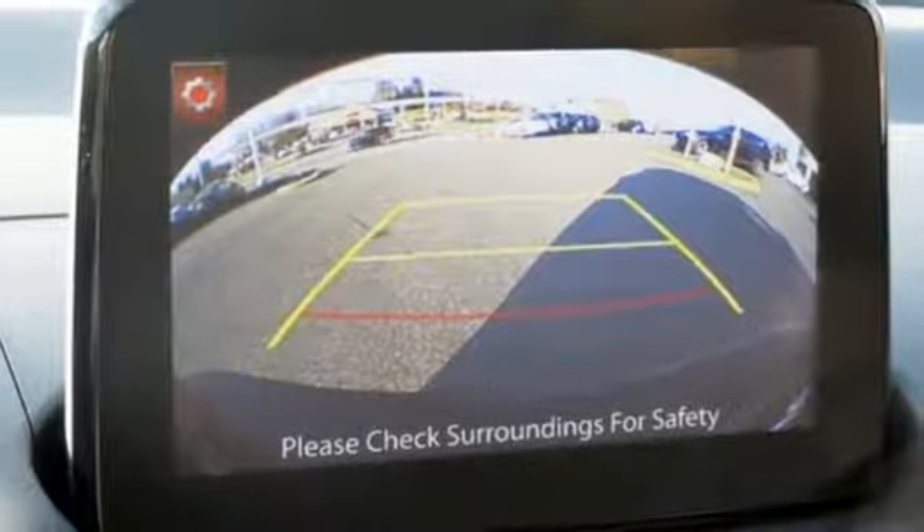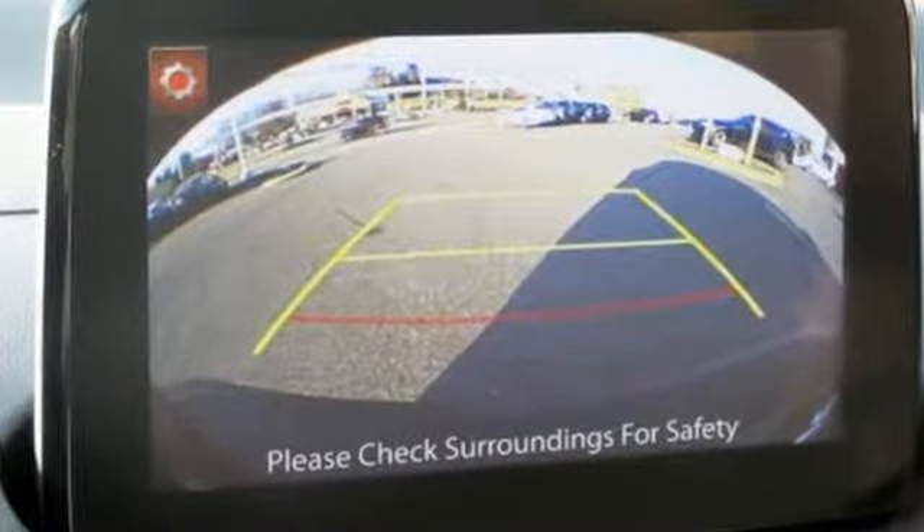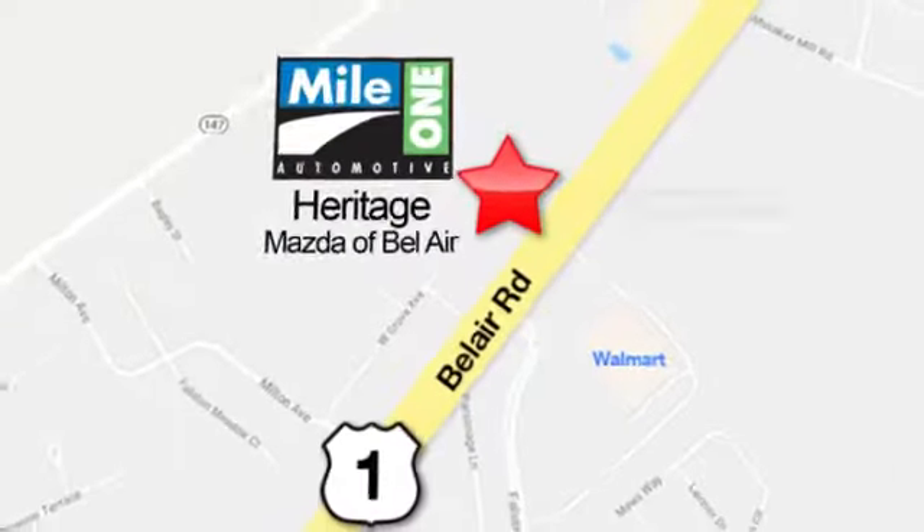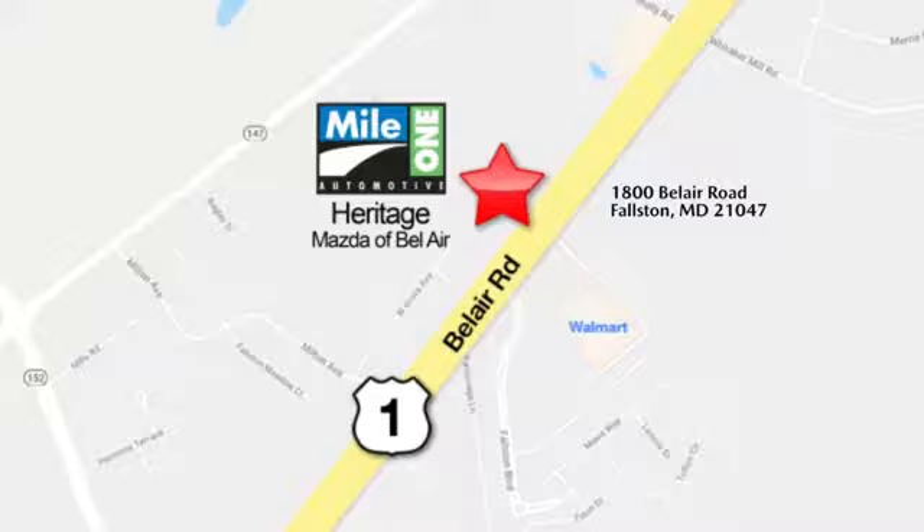For all the things that drive you, there's Mazda. Take it for a test drive today. MileOne Heritage Mazda of Bel Air, conveniently located at 1800 Bel Air Road in Fallston.